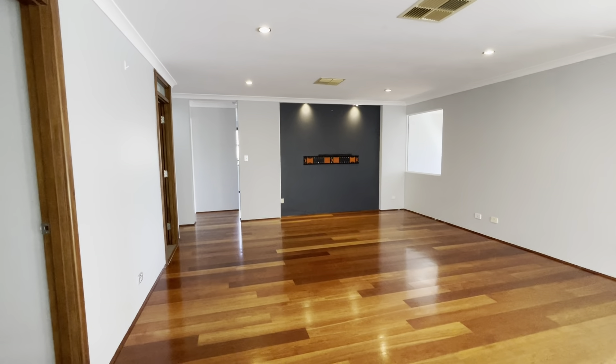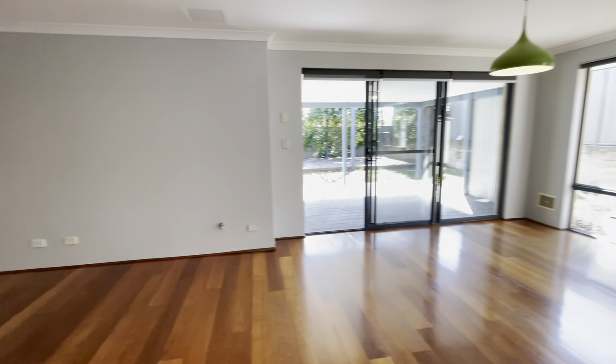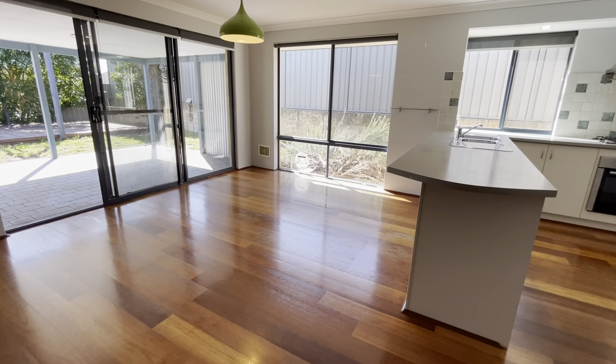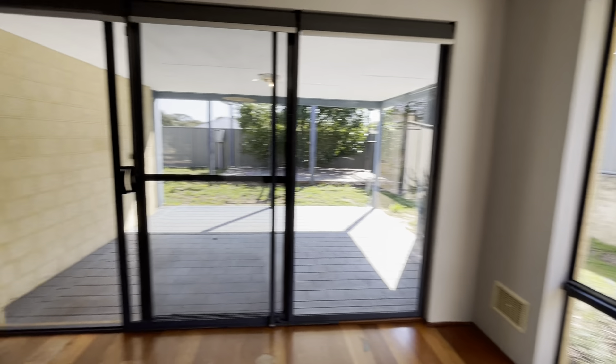Great space for a lounge room, another wall-mounted TV point there, really good sized dining area. The timber's a little bit weathered — this one is in pretty good condition.